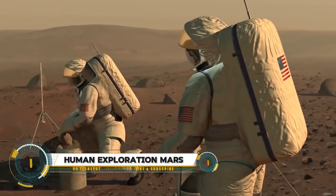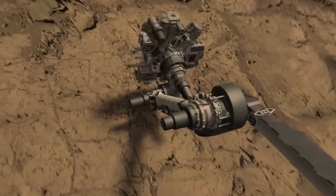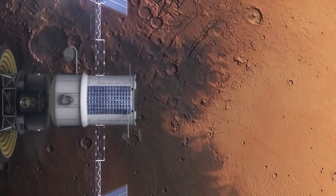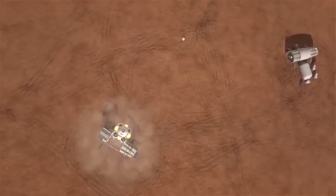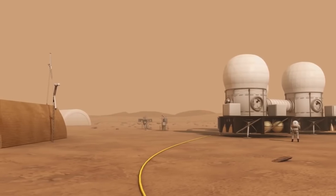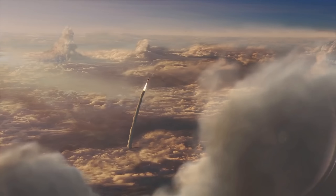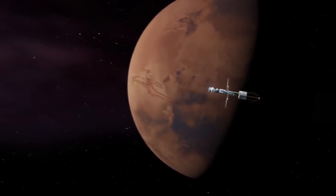Human exploration of Mars represents a monumental goal for space agencies worldwide, driven by the quest to unlock the mysteries of our neighboring planet and search for signs of past or present life. NASA aims to land the first humans on Mars by the 2030s, following a series of robotic missions. This ambitious journey is fraught with challenges, given Mars' distance from Earth — varying from 33 million to 249 million miles — and its harsh environment, featuring extreme temperatures and a thin carbon dioxide atmosphere.